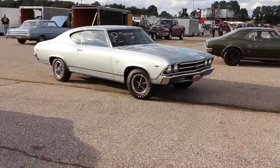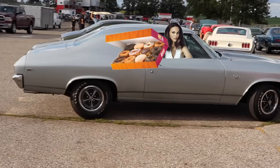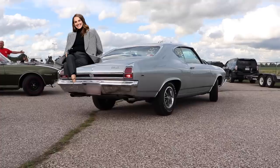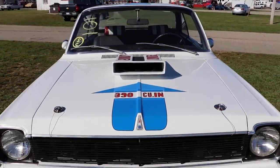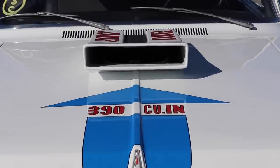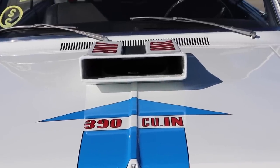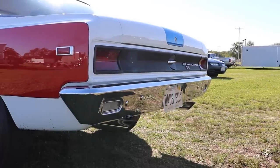Does this car get any better? The Scrambler only came with AMC's absolutely excellent 390 cubic inch V8. It was big on cubes, but its weight was near that of a small block Chevrolet. It had a forged crank and rods, a compression ratio of 10.2 to 1, and get this — Thrush glass packs from the factory.